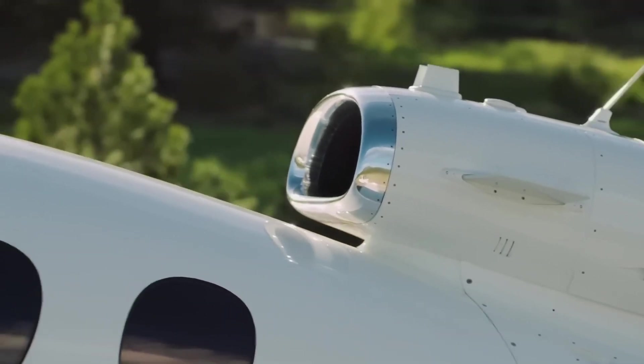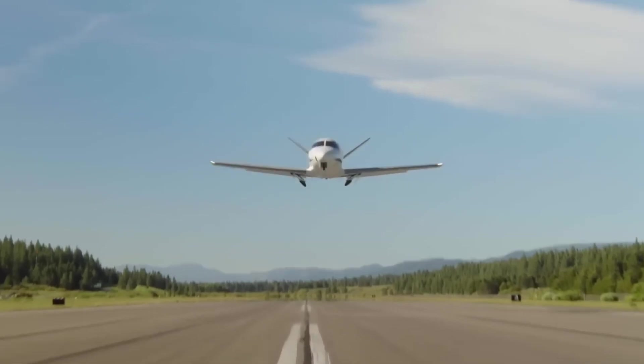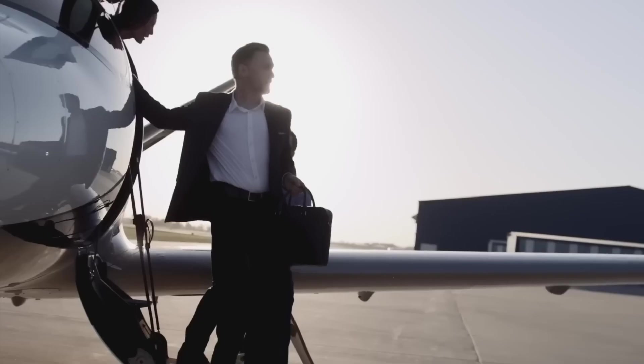The cabin is designed for comfort and spaciousness, with seating for up to five passengers. The Vision Jet features modern avionics and technology, including a glass cockpit and advanced flight systems.